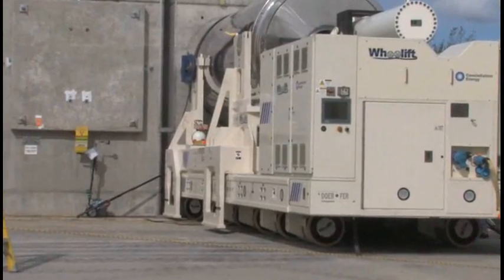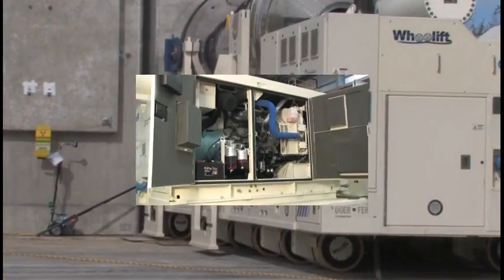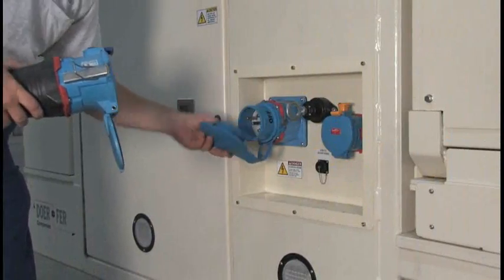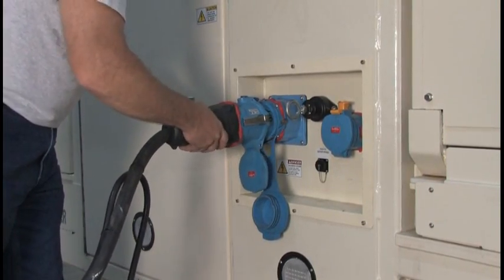Another thing is the reliability of the transporter. It has two sources of power: the diesel generator and a land line power system. So if either one goes wrong you always have your backup, another way of operating it. You don't have to rely upon one power source.